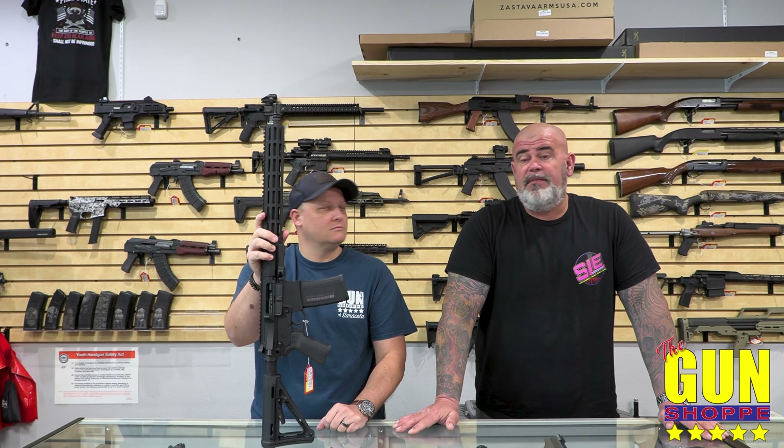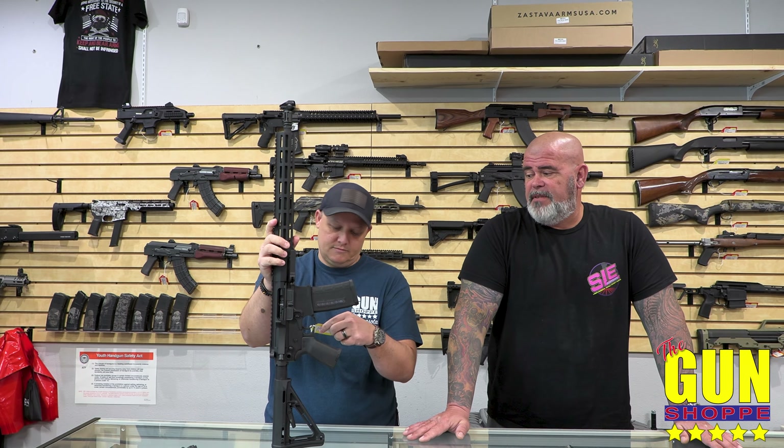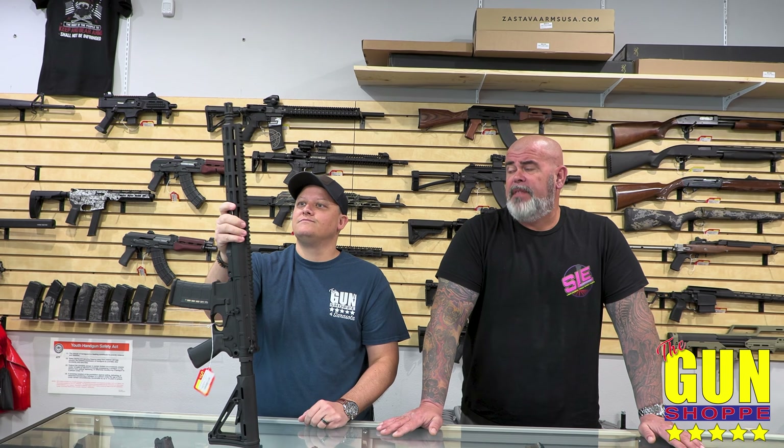You can have one right now that's pre-owned and save a few hundred bucks. It's never been fired — box, papers, everything. It's a lot less, actually. New, these are well over two thousand, I think — yeah, they're up there. The box alone makes it worth it.